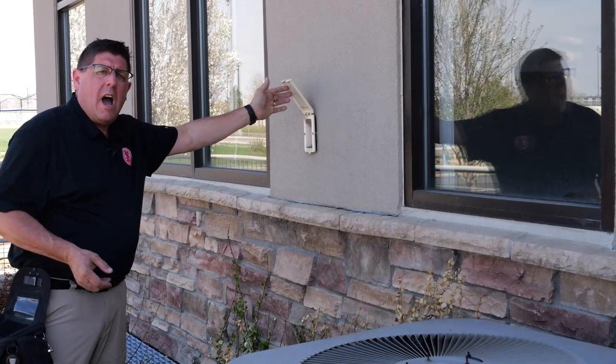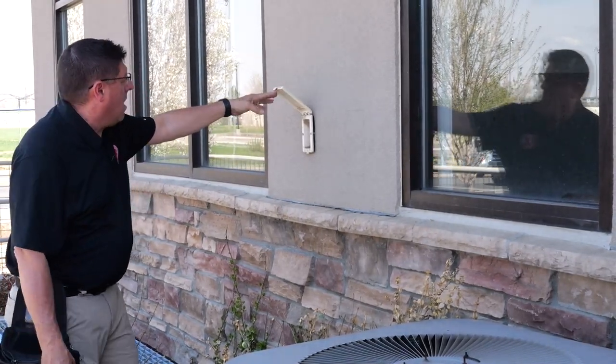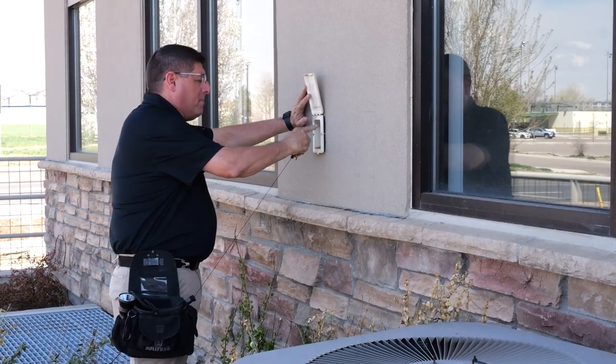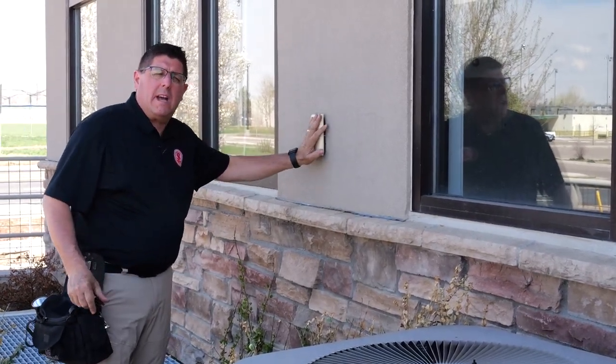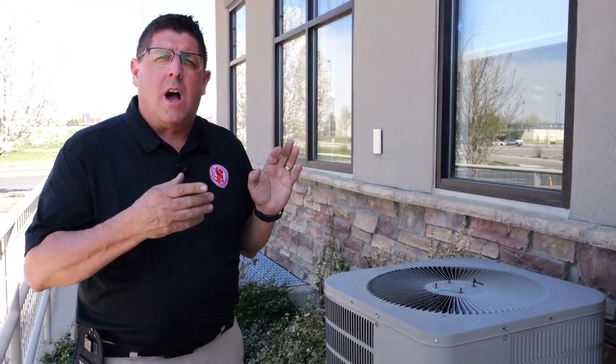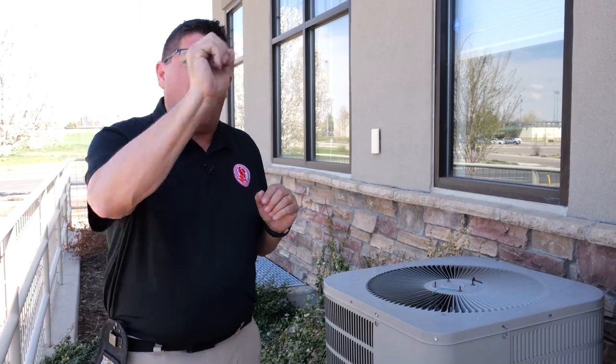I have a GFCI outlet here — let's give it a test. It popped locally right here, so we'll test it, make sure the cover is on, and then continue around the building. Even though we're only inspecting unit five, I'm going to look at the entire building's exterior and note all of those deficiencies.